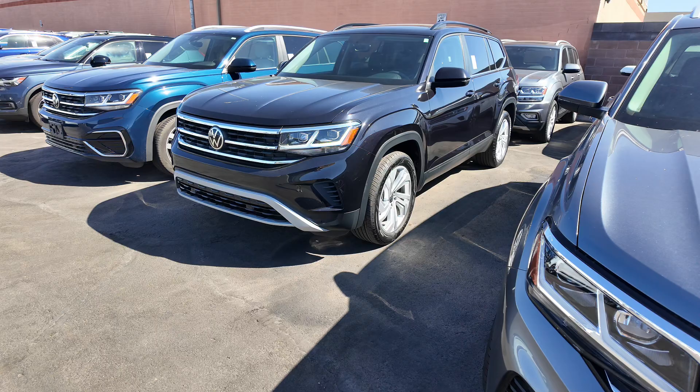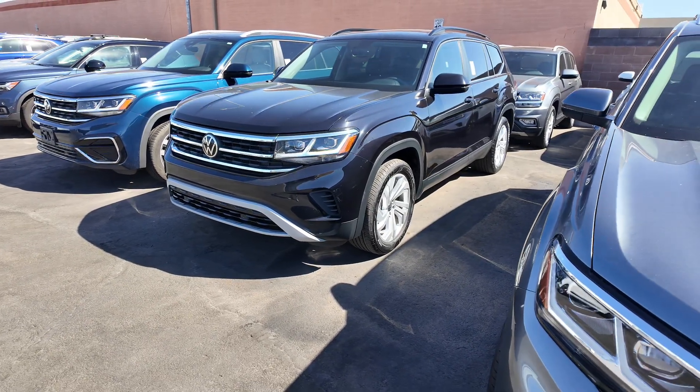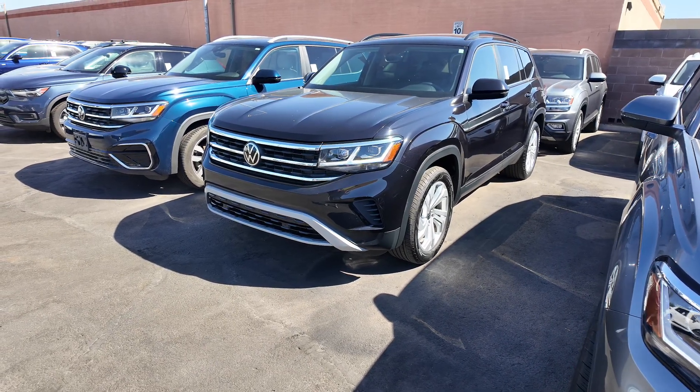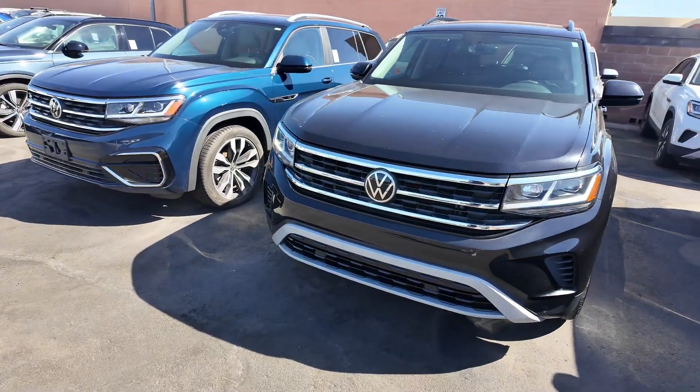As for the MSRP, it's $38,795. The warranty on this vehicle is a four-year, 50,000-mile basic factory warranty. You're also going to get 235 horsepower and 258 pound-feet of torque — lots of great features there.